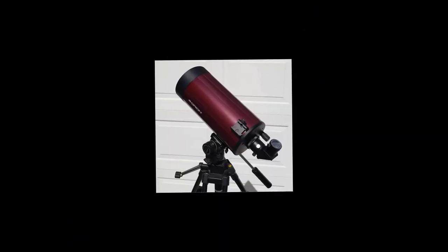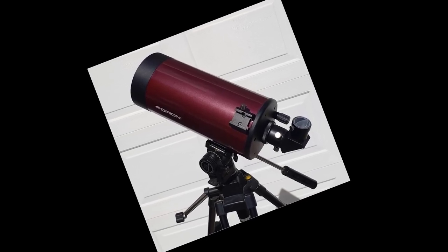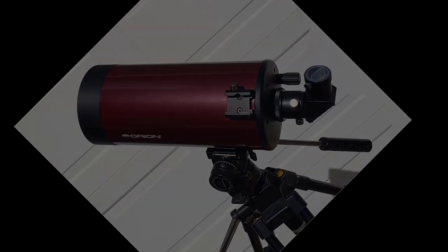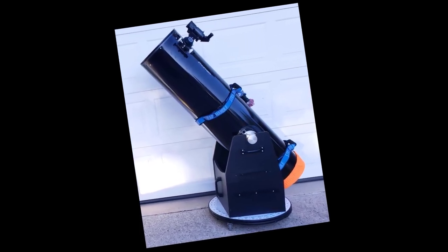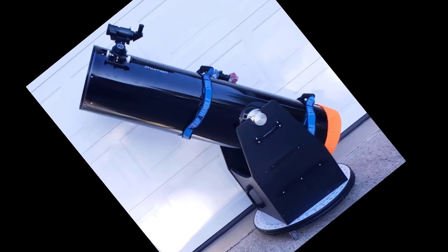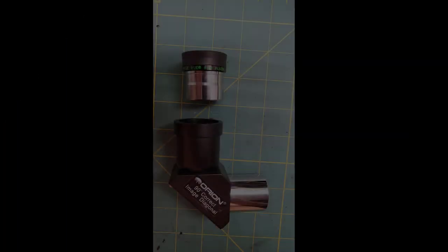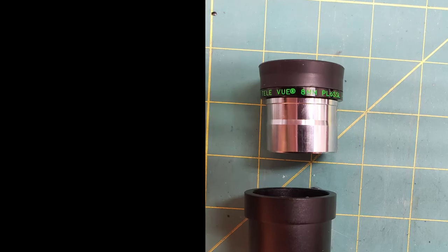The first telescope we'll be using is a Maksutov-Cassegrain made by Orion. It has a diameter of 127 millimeters, and on the back is an Orion image-corrected diagonal. Next up is a Newtonian on a Dobsonian mount. This 12-inch reflector is made by Jumel. Both telescopes were purchased used, and the Dobsonian's mirror has been recoated. To compare apples to apples, we'll be using a TeleVue 8mm Plössl.